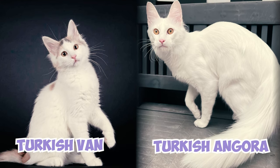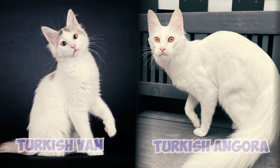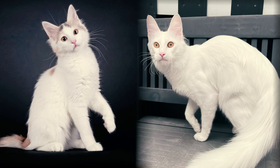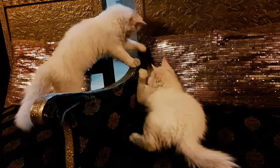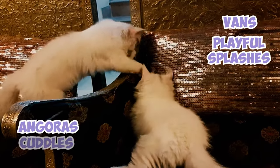Turkish Vans and Angoras are both Turkish beauties with distinct charms. Vans rock their iconic van-patterned coat and love water, while Angoras boast fluffy coats and regal personalities. Choose your furry friend based on your lifestyle: Vans for playful splashes and Angoras for quiet cuddles.